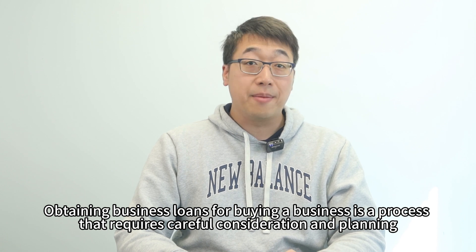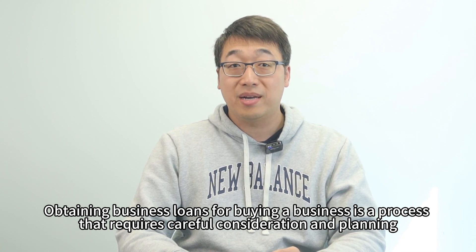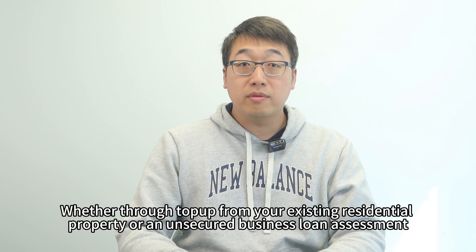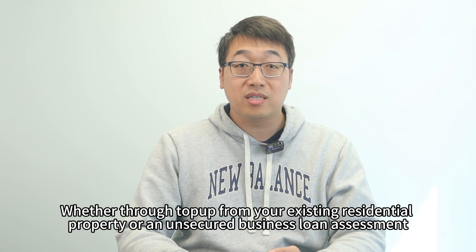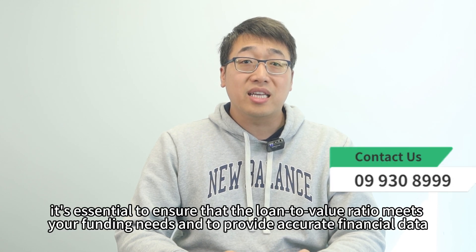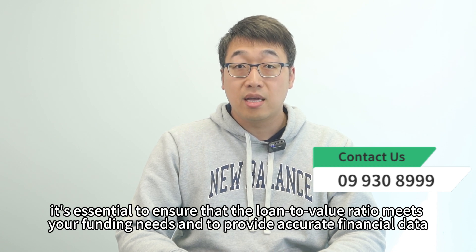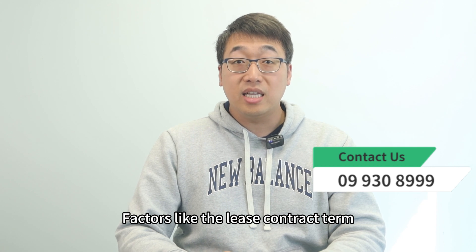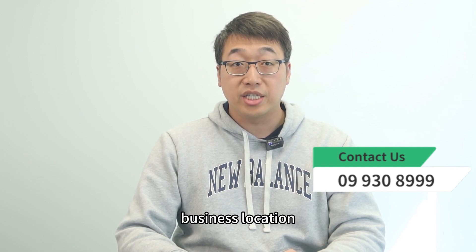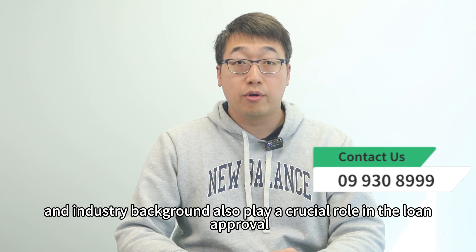Obtaining a business loan for buying a business is a process that requires careful consideration and planning. Whether through a top-up from your existing residential property or an unsecured business loan assessment, it is essential to ensure that the loan-to-value ratio meets your funding needs and to provide accurate financial data. Factors like the lease contract term, business location, and industry background also play a crucial role in loan approval.